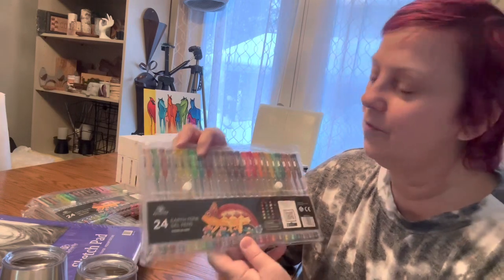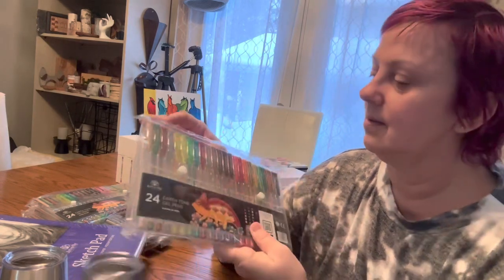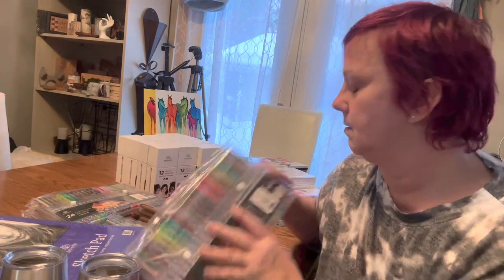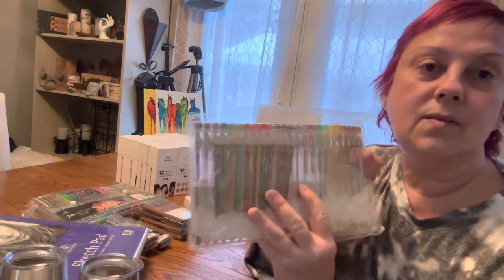I've got four packs of these 24 Earth Tone gel pens — those are fantastic. Let me take a look at the details. And they have refills, which is great.